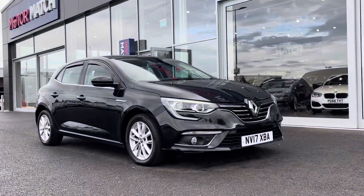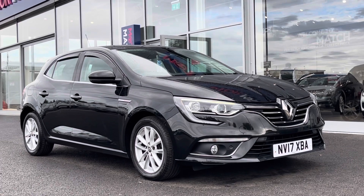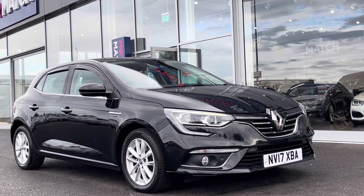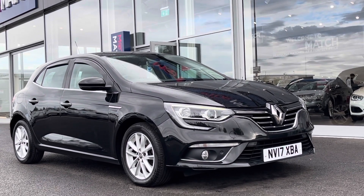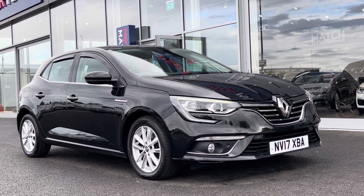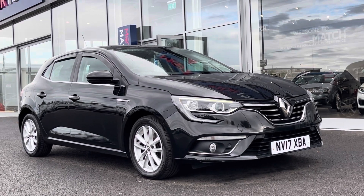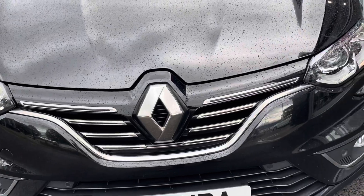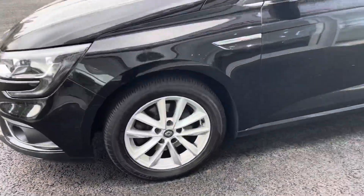Hi, my name is Billy from Motomatch Chester. Today I'm very excited to be taking you around this fantastic 2017 Renault Megane. It is a 1.6 diesel manual with only two previous owners and 85,000 miles on the clock. This is a Motomatch approved used vehicle, so it does come with 30 days or a thousand mile warranty. If you'd like more information or to book a test drive, give us a call on 01244 311404. You may have noticed the absolute standout black metallic paint, which was an optional extra of 545 pounds.